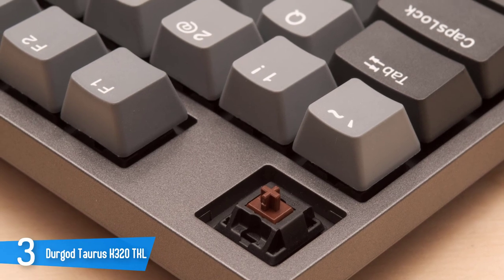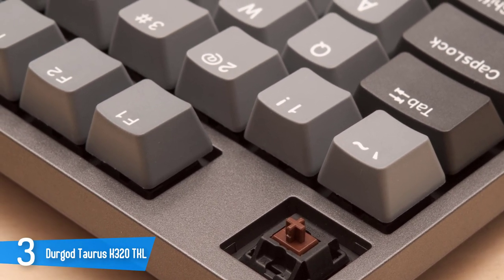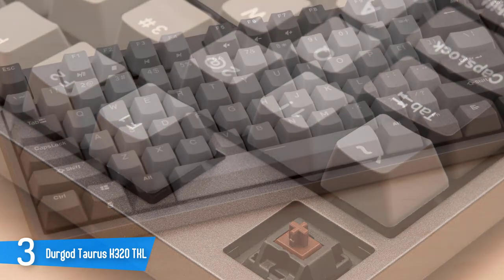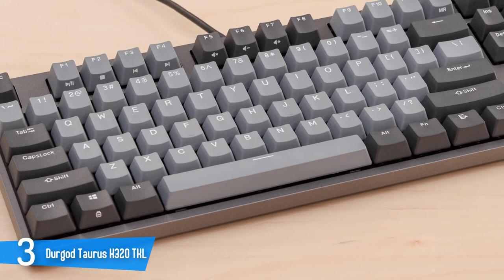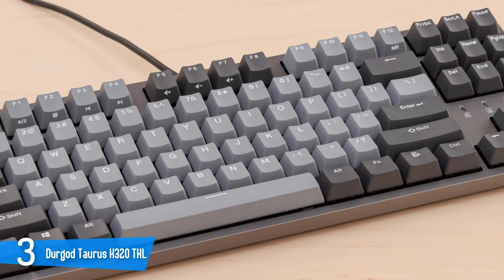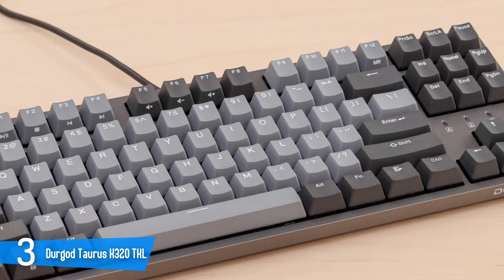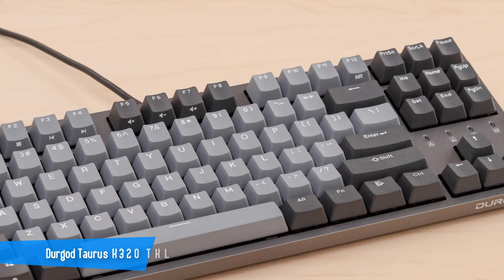Once installed, the software will bring you to a home screen similar to what you get from Corsair and Logitech. Once launched, you'll select the product that you want to use. Dergod makes other keyboards including RGB models and mice. The K320 doesn't have RGB, so the options you'll have are largely based on key remapping. The Dergod Taurus K320 TKL is a decent gaming keyboard that you should definitely consider.